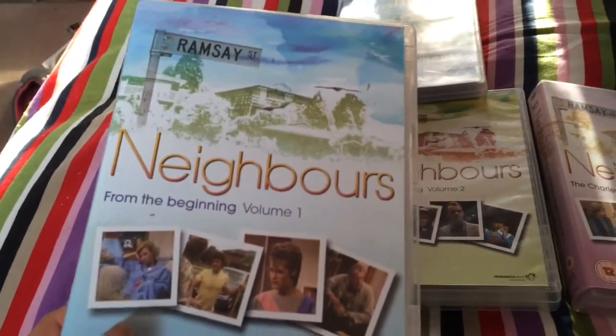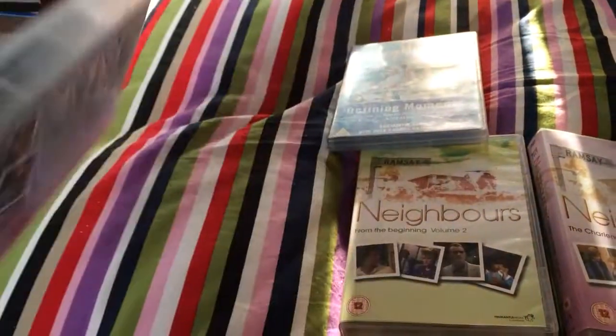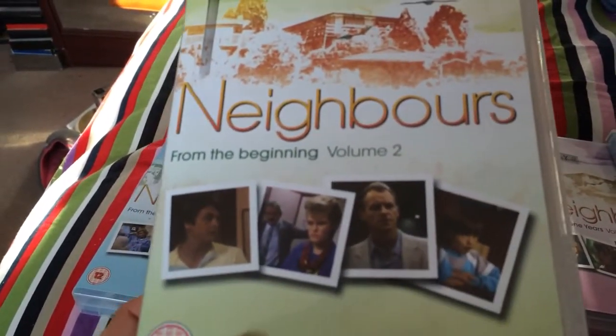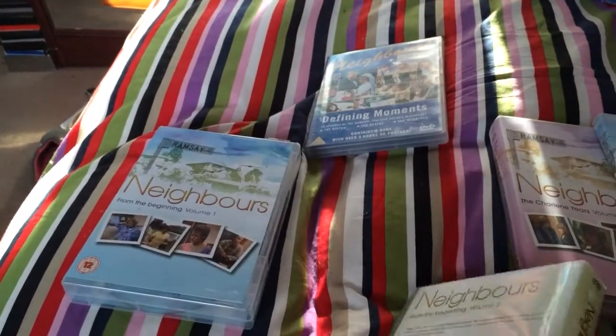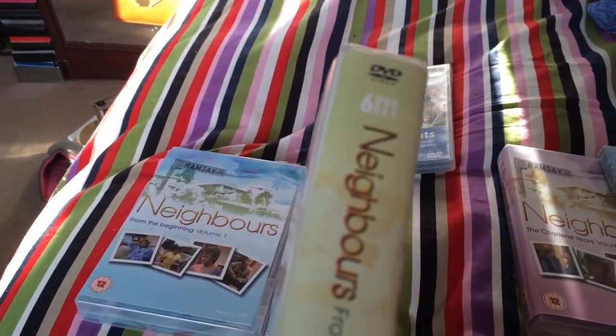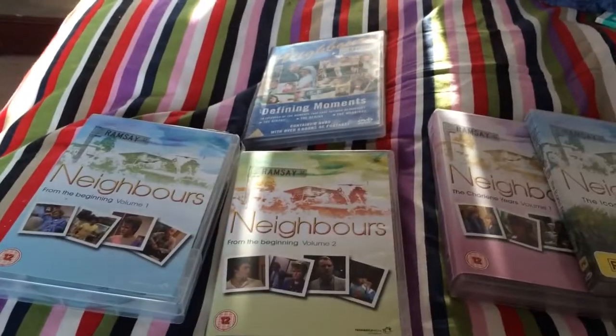The first I bought was Neighbours From the Beginning Volume 1 — there's the back, that's what it's all about. I also bought Neighbours From the Beginning Volume 2. These are both six-disc sets. They've got another two volumes out, Part 3 and Part 4, which I'll get later.